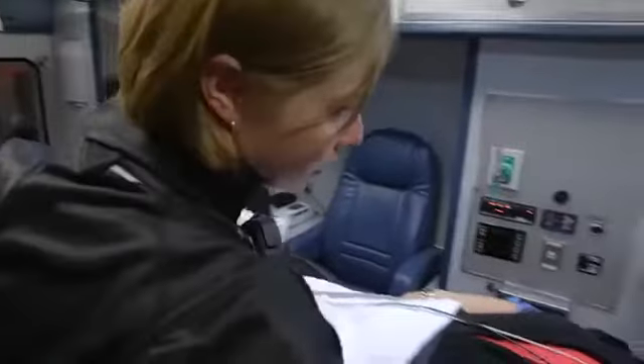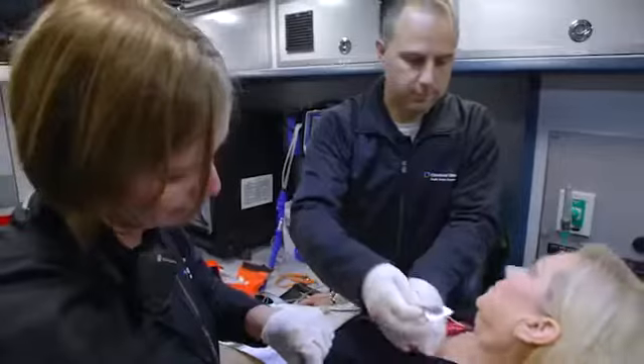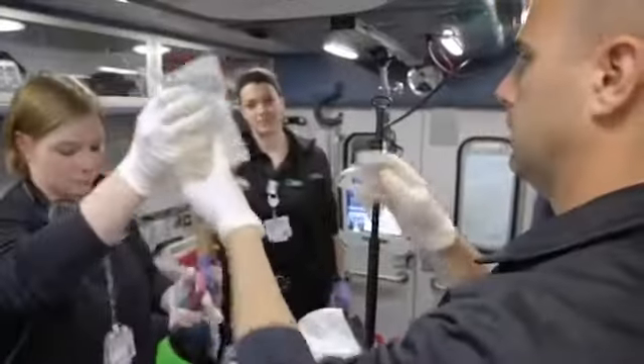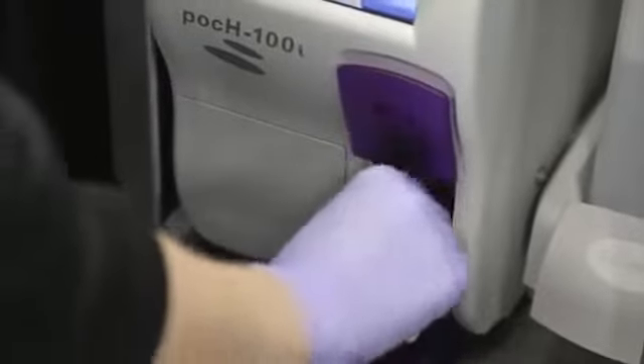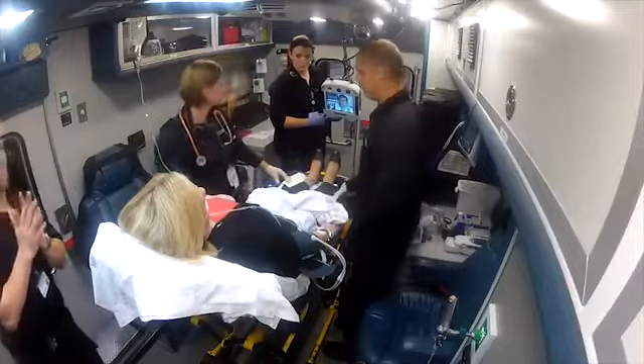Our critical care nurse and paramedic will assess the patient, hook them up to our cardiac monitor, insert IVs, as well as draw the laboratory samples. Then we will bring in a physician virtually to examine the patient.